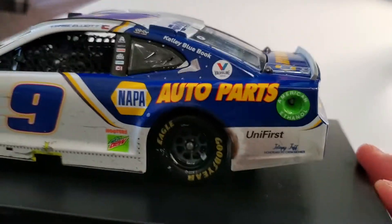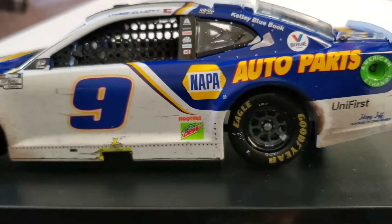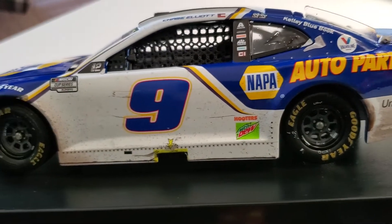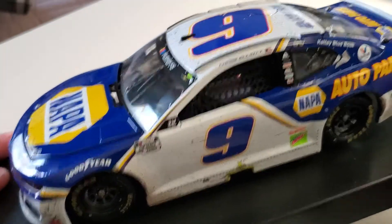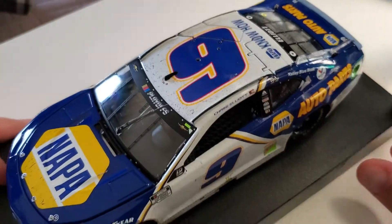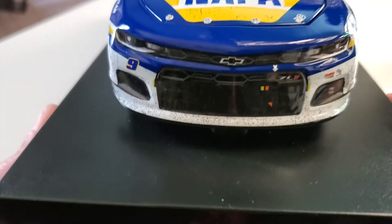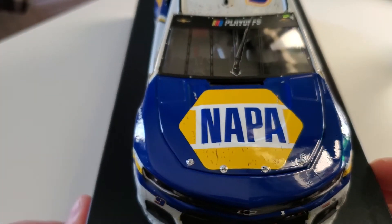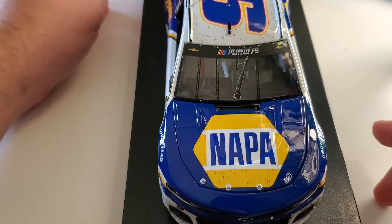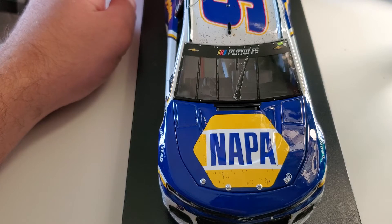A couple dents, a little bit of dirt. You can see it's kind of browned and dirty. It does have the windshield wiper. To the front — a lot of dirt, dirt marks, dirt scuffs. The Napa looks pretty clean though. It's a clean scheme, it's the usual. Nothing crazy.